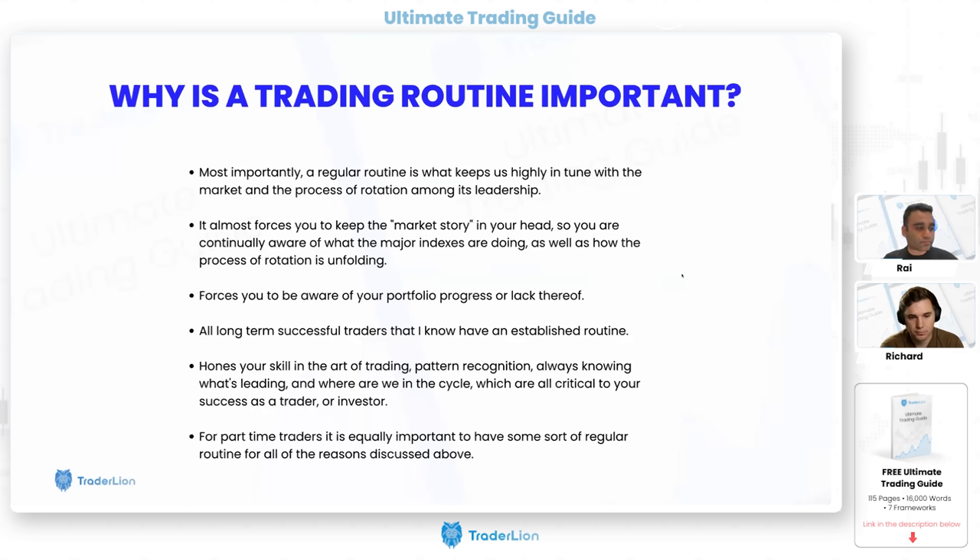You can't judge outputs unless your inputs are consistent. You don't actually know if your process works unless you do it every day, every single week — finding ideas, executing on them. You won't know which piece is missing unless you do each of them consistently. For part-time traders who work full-time during the week, the weekly routine is even more important than for people who can watch the markets all day, because without that consistent process they're not really able to execute well.